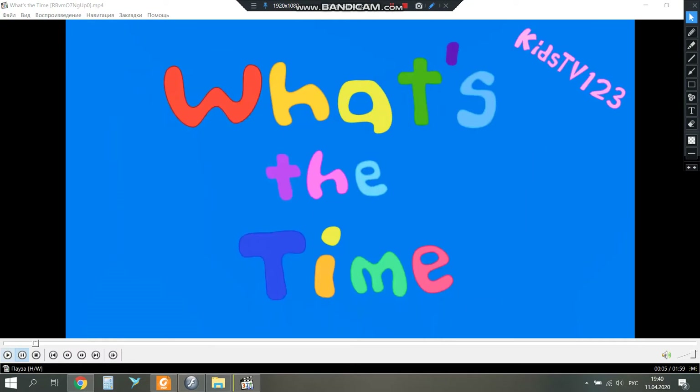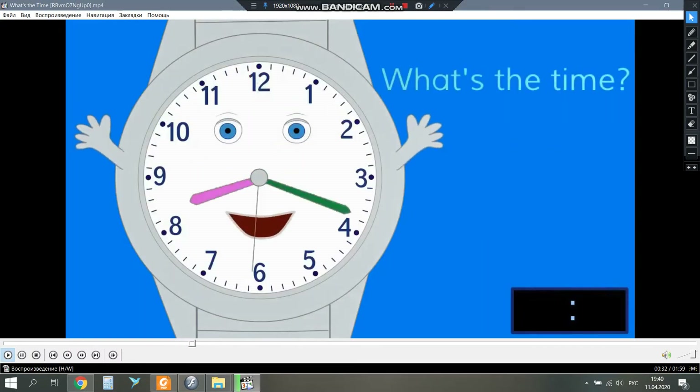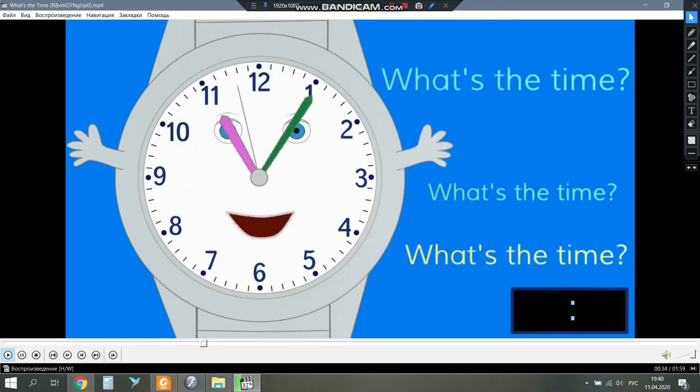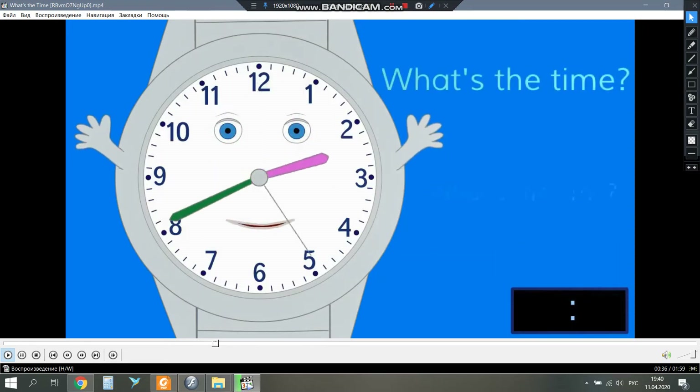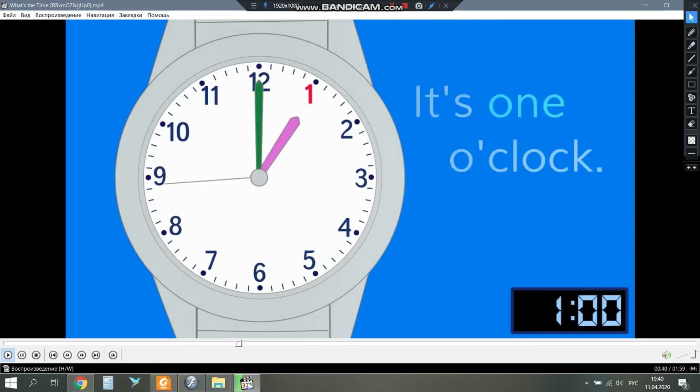Well, boys and girls, let's listen to the song. What's the time? It's two o'clock, it's three o'clock, it's four o'clock, it's five o'clock, it's six o'clock, seven o'clock, it's eight o'clock, it's nine o'clock, it's ten o'clock, it's eleven o'clock, it's twelve o'clock.